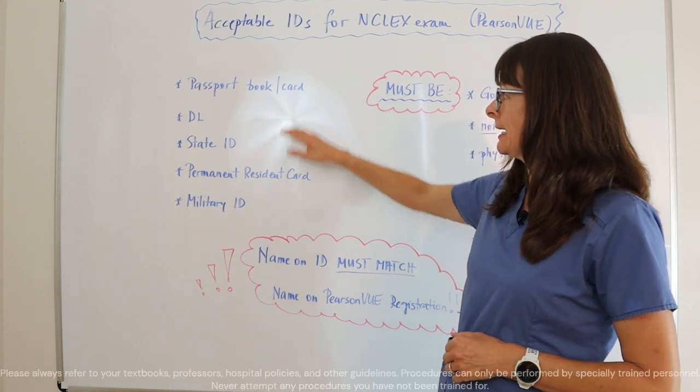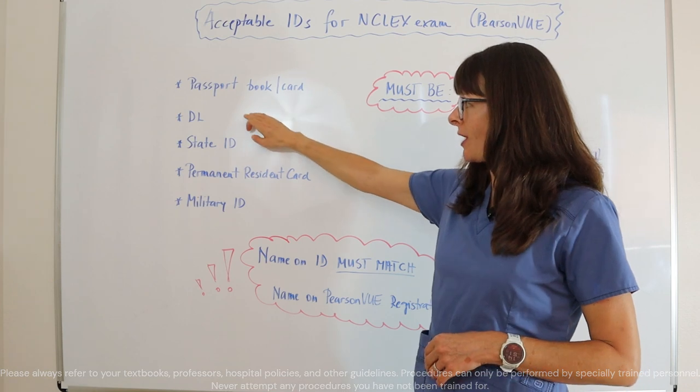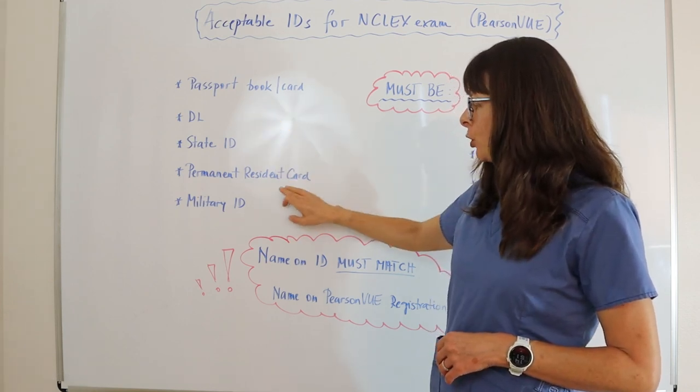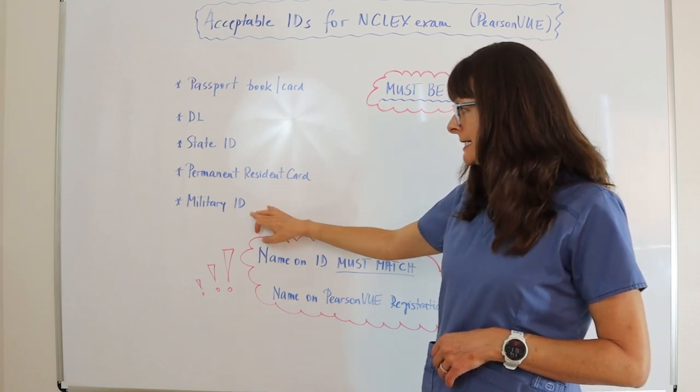Acceptable forms of ID can either be a passport book or a card, a driver's license, a state identification, a permanent resident card — also known as a green card — or a military ID.